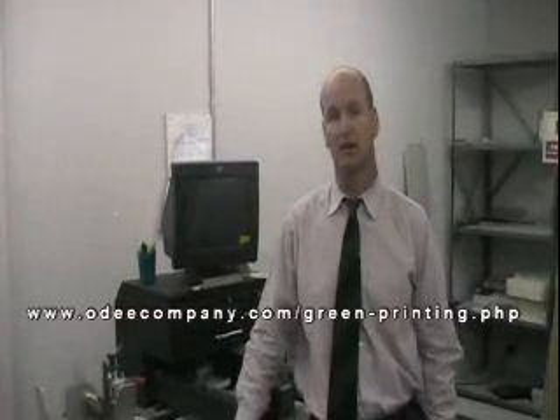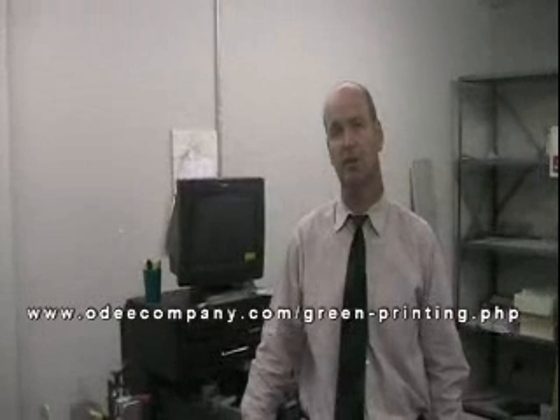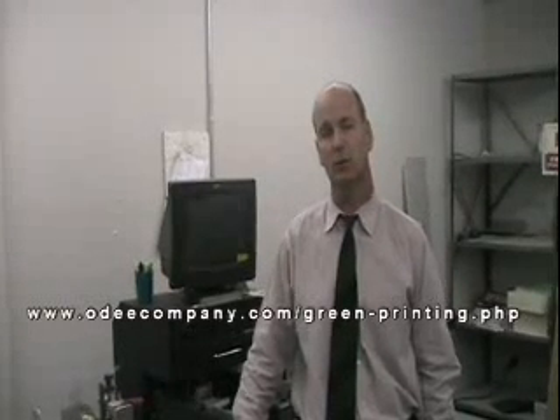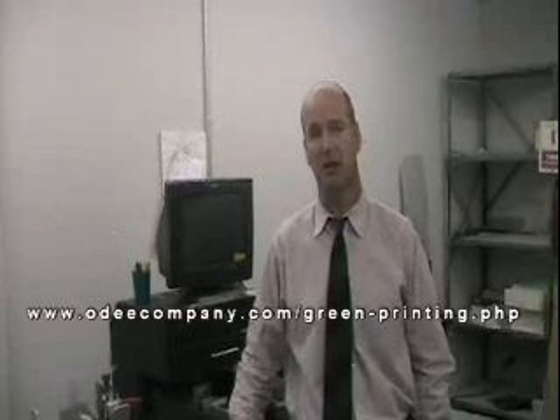The other way is by conserving energy. We here at the OD Company do all of these things, and if you are in need of a green printer, please feel free to contact us. We're at OD Company — odeecompany.com — or our green section at odeecompany.com/green-printing.php. Thank you.